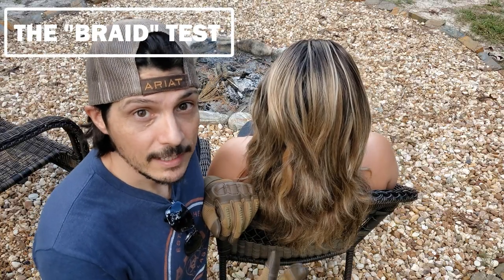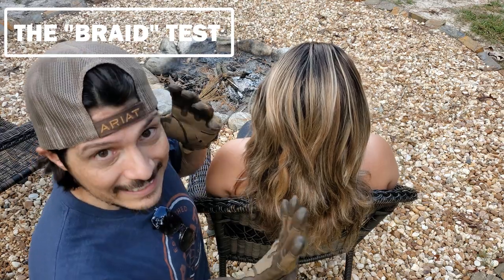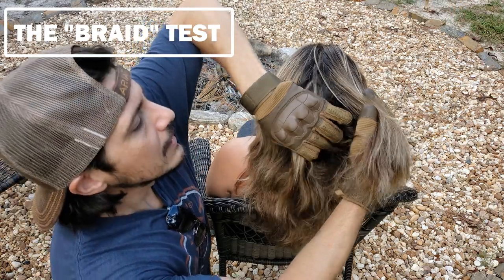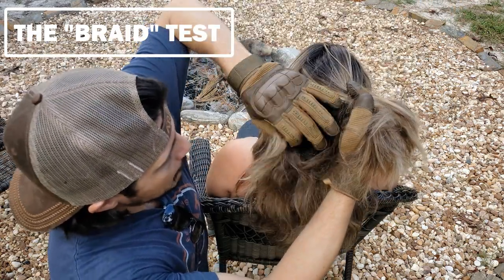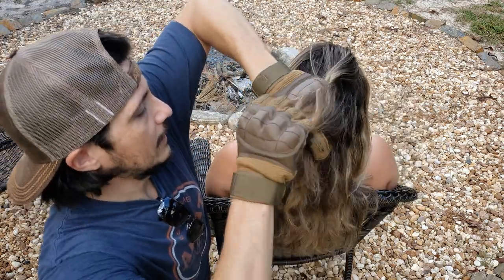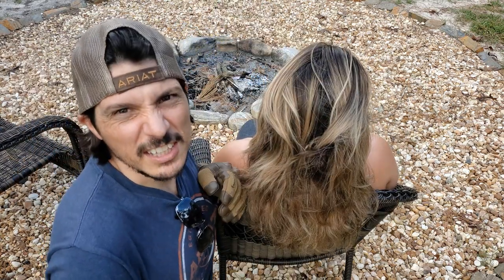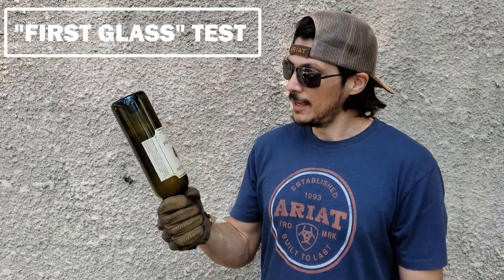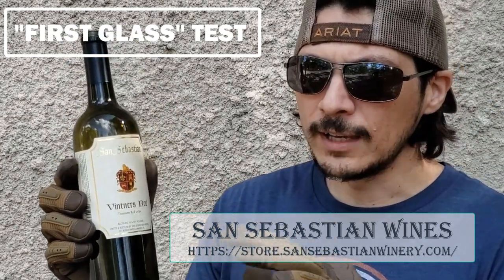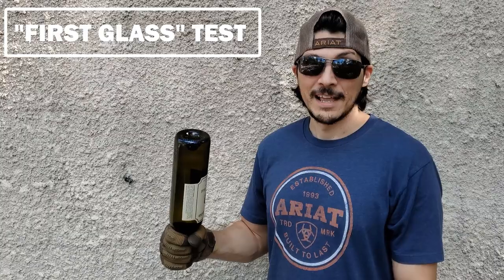The ultimate test for flexibility and dexterity of the fingertips was going to be the braid test, but we're just going to scratch that one. Instead, a quick note: San Sebastian wine is really good stuff — never mix drinking alcohol with tests like this, but when it is drinking time, good local Florida wine. Let's do this thing.